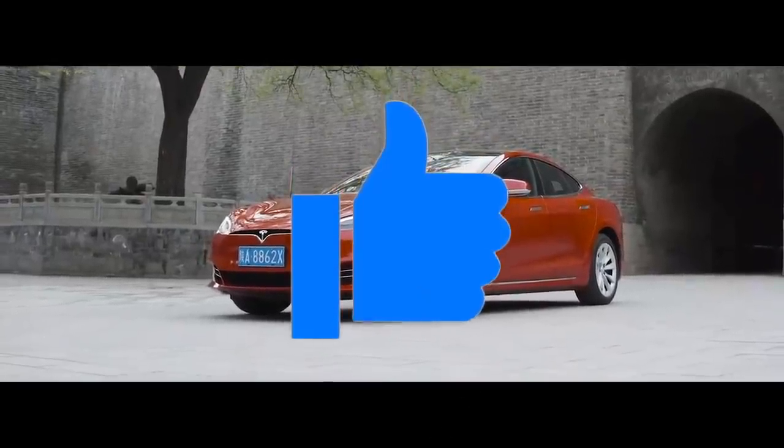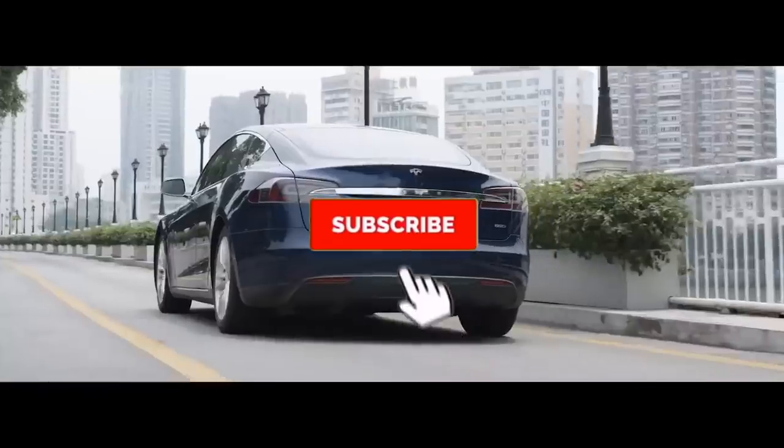Before I begin, please take a moment and hit the like button and subscribe. It really helps out with the channel.